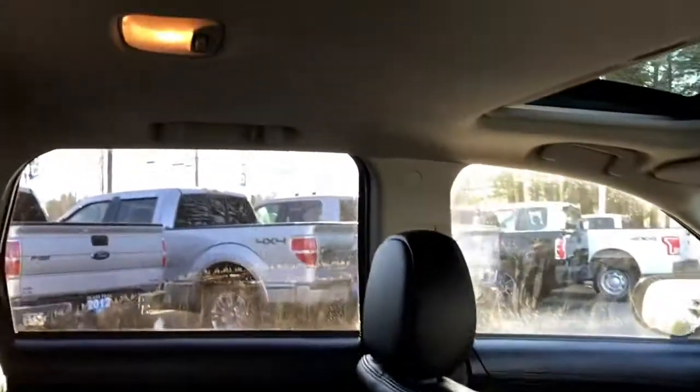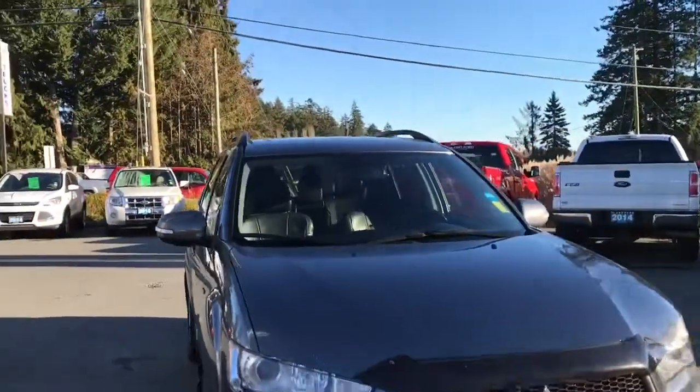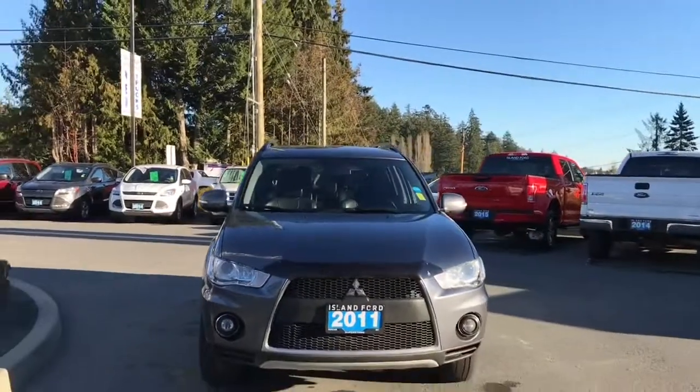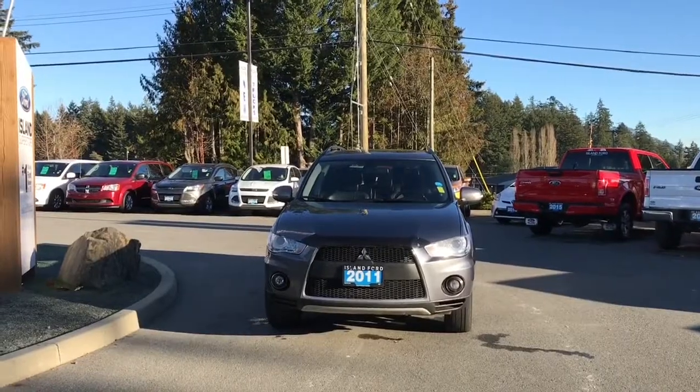Up above you've got lighting, hooks, and grab handles. There's easy glass in the back windows, roof rails, powered side-view mirrors, HID headlights, halogen fog lights, and so many more reasons to visit us at Island Ford Superstore, BC's number one rated Ford dealer.